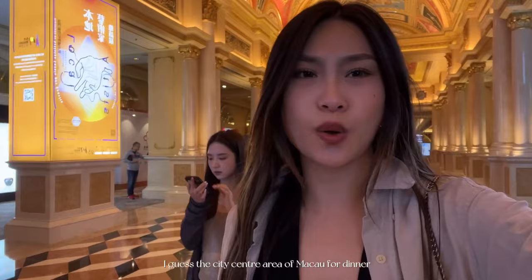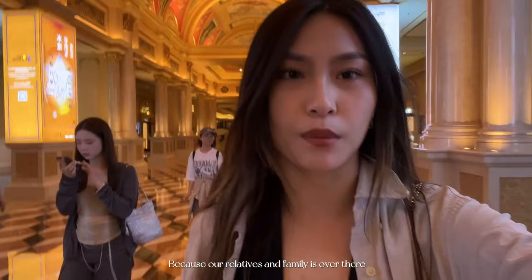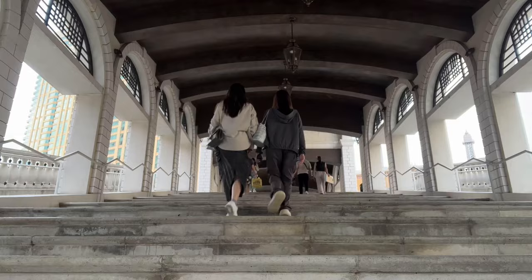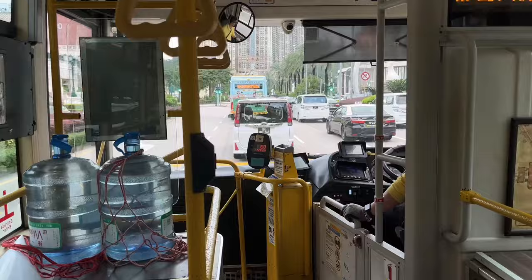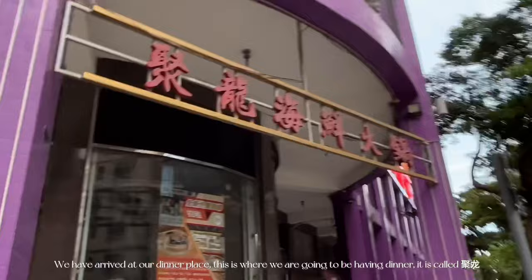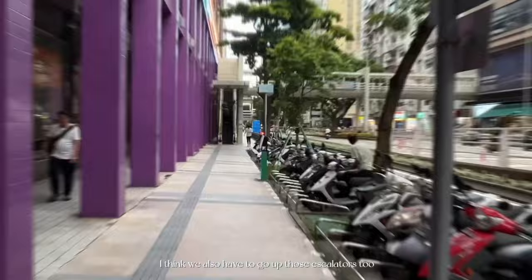We are about to take the bus to the city center area of Macau for dinner because our relatives and family are over there. My cousin is searching up the bus ride because it's just cheaper and we have coins. We have arrived at our dinner place — it's called Joi Ho Lung, and we also have to go up some escalators.